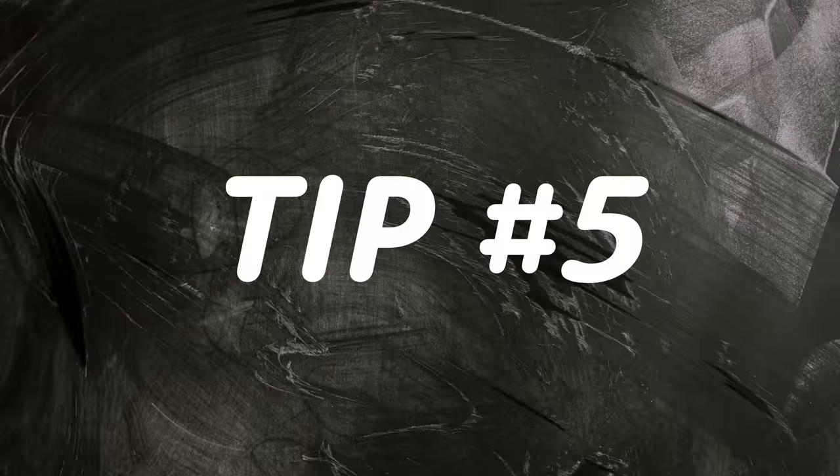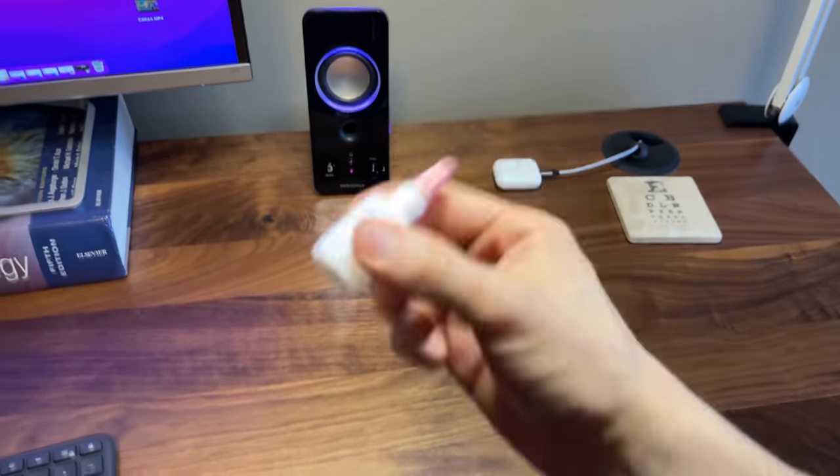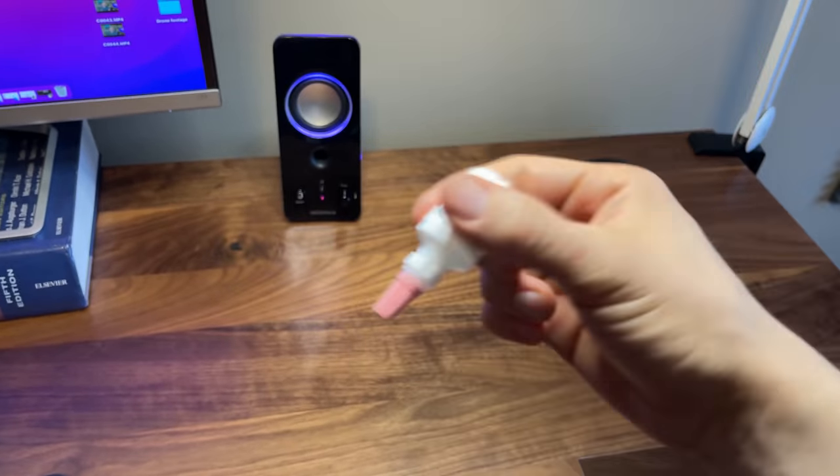My last three tips are practical things to keep in mind right before, during, and after the cataract procedure. Tip number five is to shake your eyedrop medications. Before and after cataract surgery, your eye doctor will likely give you several different eyedrops, one of which will be a steroid eyedrop. If you shake that drop beforehand for about 30 seconds or so, it should work a lot better and give you a lot more effectiveness out of that medication.